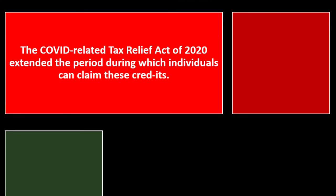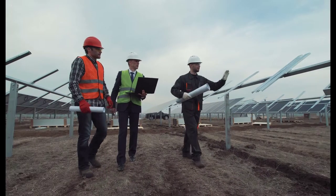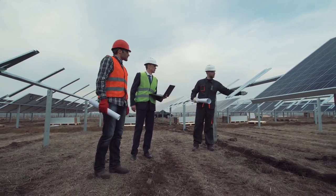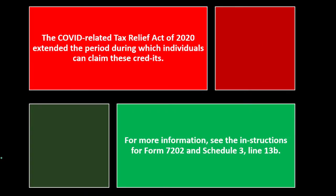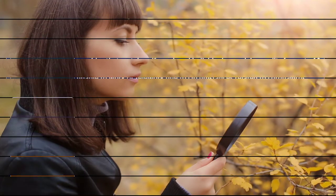The COVID-related Tax Relief Act of 2020 extended the period during which individuals can claim these credits. Note that these credits apply to those with self-employment tax — most commonly a Schedule C type of income subject to self-employment tax. For more information, see the instructions for Form 7202 and Schedule 3, Line 13B, available on the IRS website irs.gov.